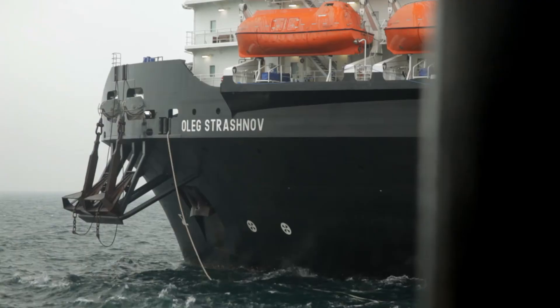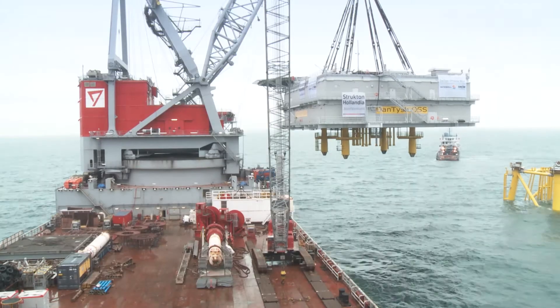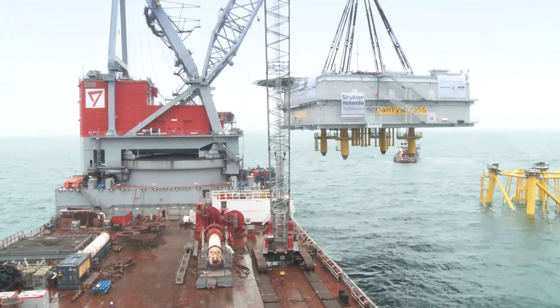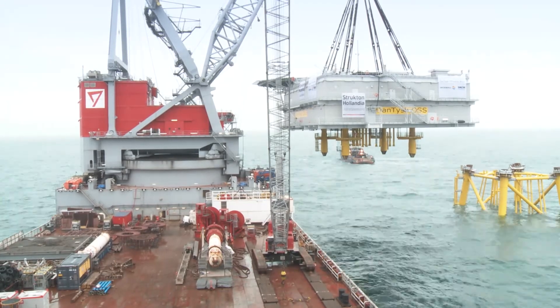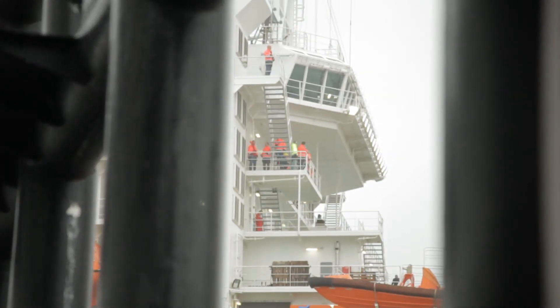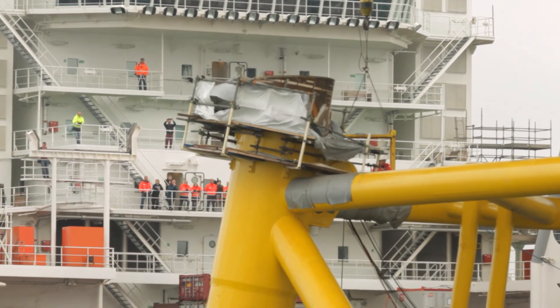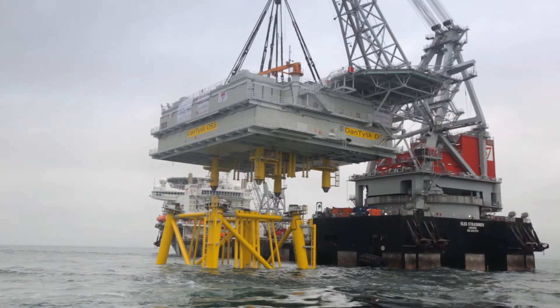As the lifting operation comes to its climax, the crane stands still, and the huge work vessel Oleg Strashnov is the only thing moving. The substation will collect the electricity from the 80 Dantusk wind turbines, transforming the energy to a higher voltage for transportation to shore, with a minimum loss of energy through the use of direct current.